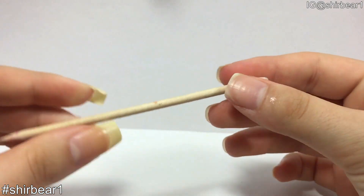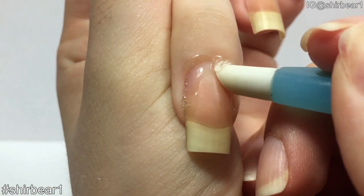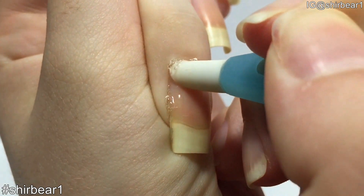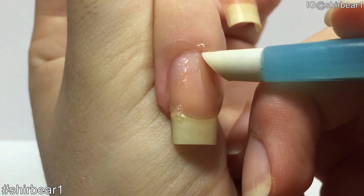You can also use an orange wood stick or a metal one — I don't have one so I use this plastic one. Do it gently; you don't want to bruise or injure your cuticles. I remove my cuticles about once a week.